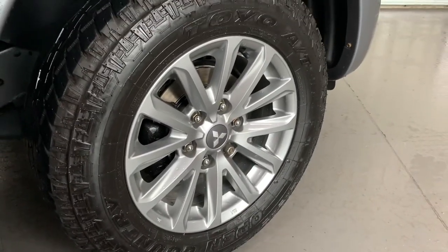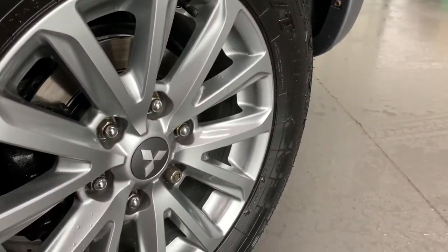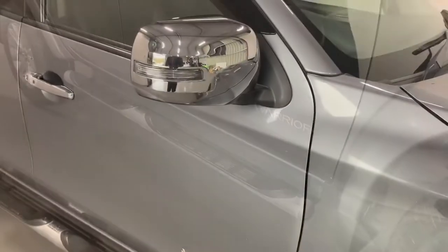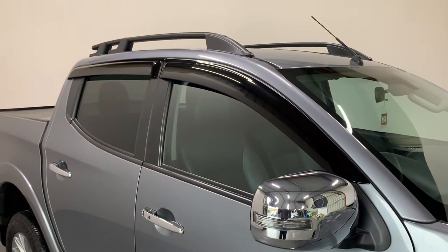We have a 17-inch graphite alloy wheel fitted with some really good Toyo all-terrain tyres. Down the sides of the vehicle we have our chrome tubular side steps, as well as chrome wing mirrors and chrome door handles with our keyless entry and keyless start system.